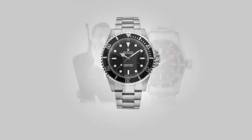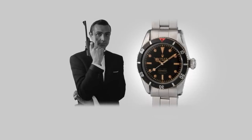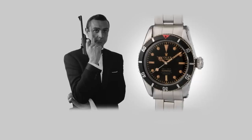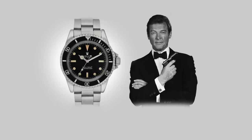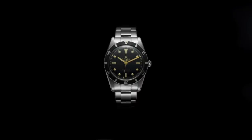I distinctly remember watching reruns of Connery's Thunderball and Moore's Live and Let Die, and being enamored by the watch when I was young. Growing up, I didn't even know what Rolex was, but the design of the watch stuck in my head for decades. It was one of those designs that doesn't really leave you, and as cliche as it sounds, this design is one of the greats — one of the most iconic wristwatches of all time.